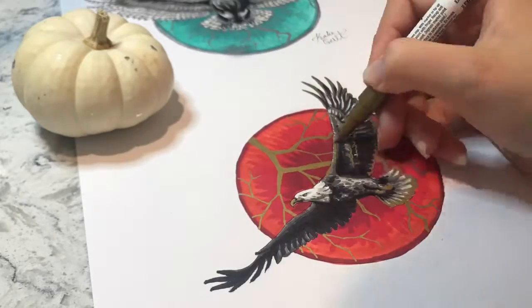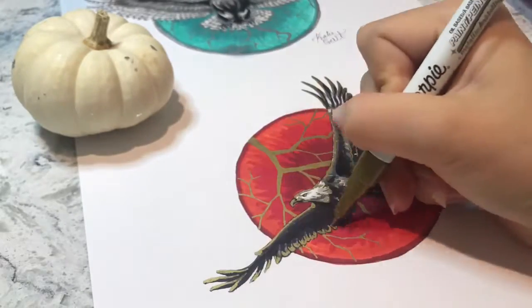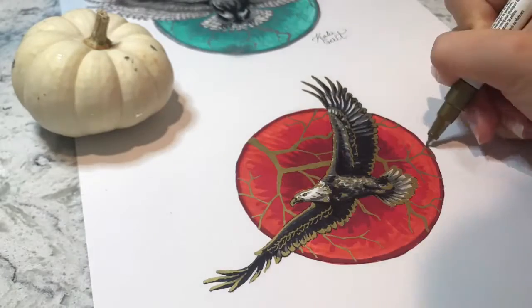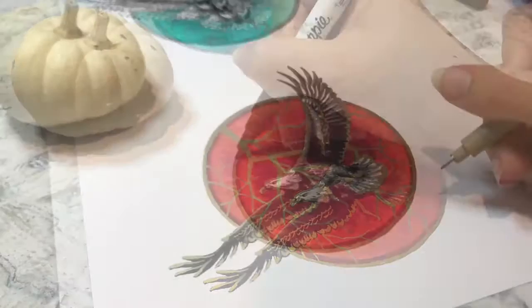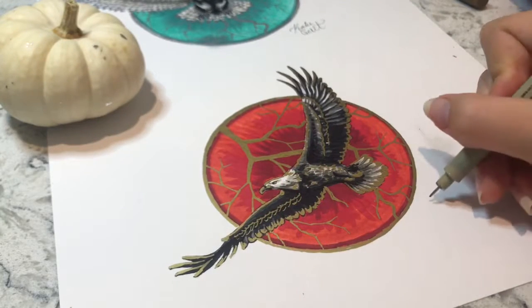Then I went back and put gold tips on all of the feathers, as well as the eyes, the beak, and the claws. And then I just went and did a gold ring around the outside of the circle as well.